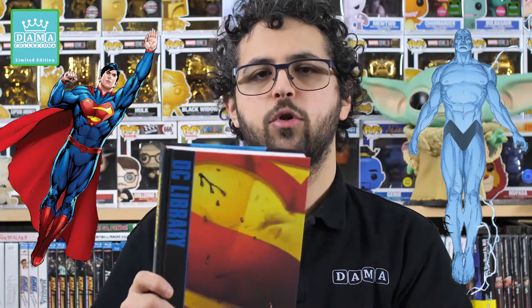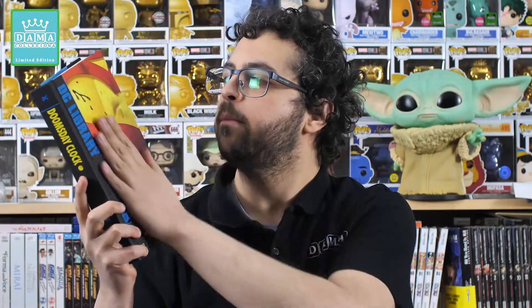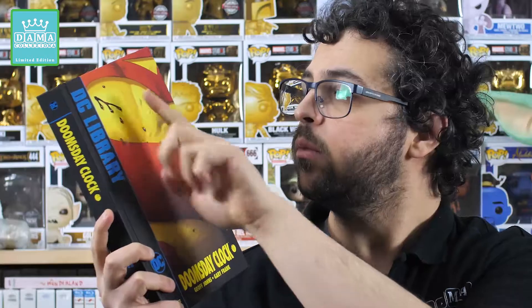Mai prima d'ora si erano scontrati in un maxi evento crossover. Questo evento crossover si chiama Doomsday Clock e il fumetto di cui vi parlerò oggi è questo magnifico box, questa magnifica edizione cartonata rilegata edita da Panini, fa parte della label DC Library. La copertina è proprio bella, al tatto molto piacevole, con il logo di Superman, la S di Superman che significa speranza.